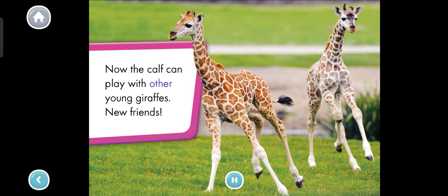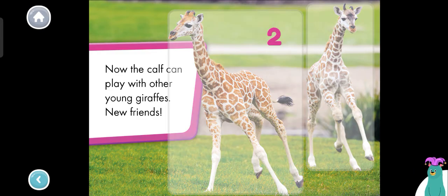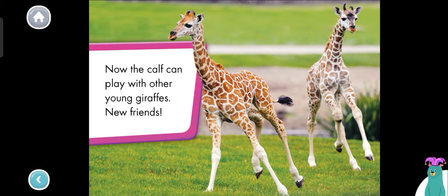Now the calf can play with other young giraffes. New friends. How many giraffes are playing together? Tap each one. One. Two. Great job. You counted two giraffes. I love playing with new friends too. We learned so much about giraffes. Thanks for reading with me.